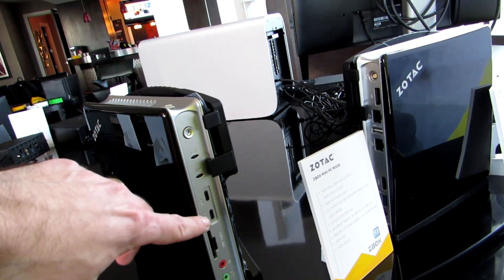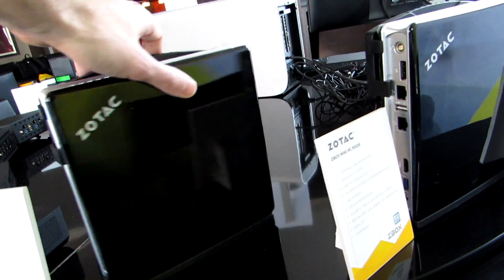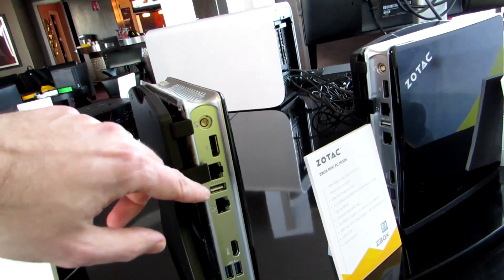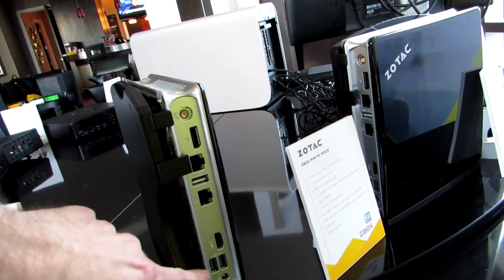So we've got USB 3.1, SD card slots, audio jacks here, and if you look at the other side: DisplayPort, Ethernet, USB, Ethernet — so we've got dual Ethernet — HDMI and USB.